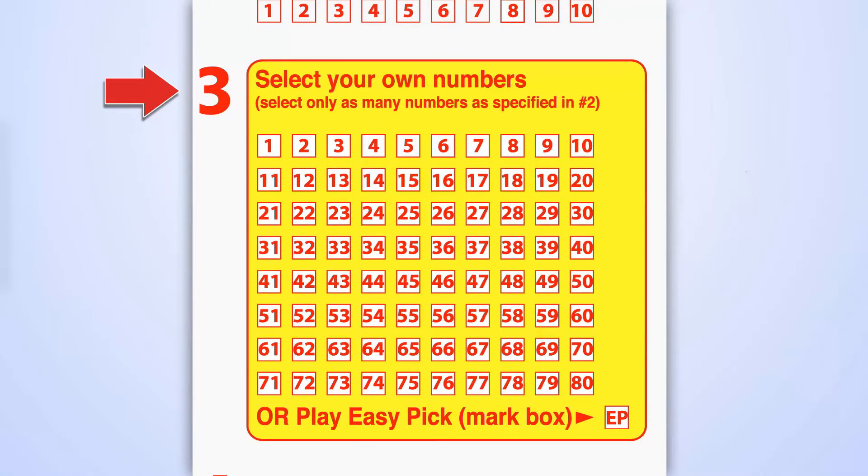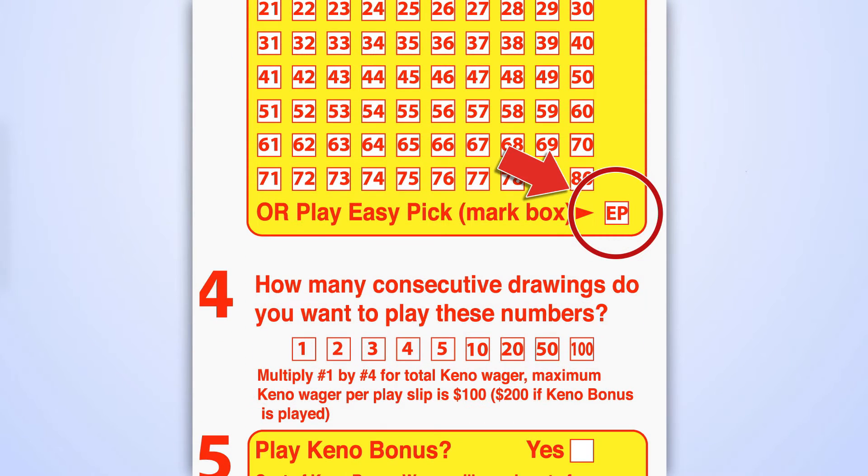In the third panel, select the numbers you want to play, or mark the Easy Pick box to let the computer pick for you. Remember to only select as many numbers as you chose to play in the second panel.